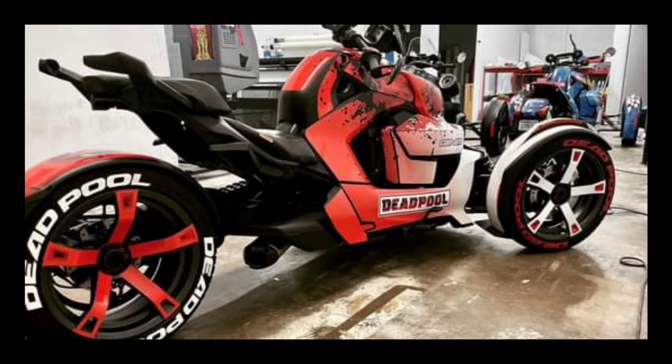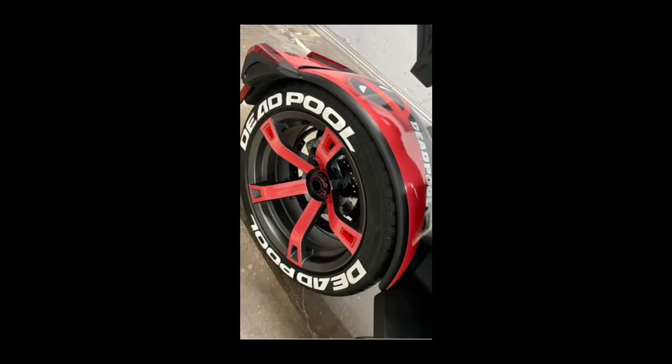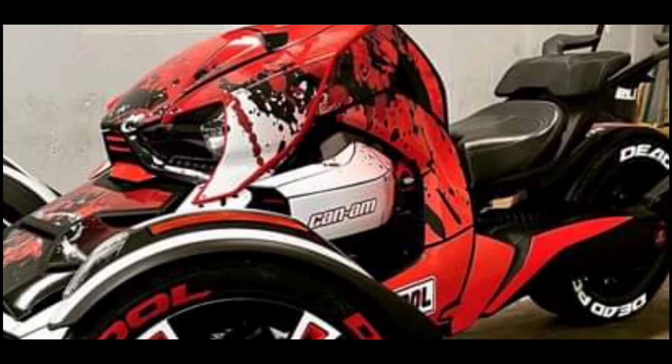This bike right here finished in first place this week by one vote — it beat bike number one by one vote. Shout out to Deadpool. People like this bike man, they like Deadpool, they like this bike. This is our winner this week. Shout out to whoever put this wrap together — I gotta check and see if Riker Raps did this wrap or who did it. I can agree with you guys — this was also my vote this week.